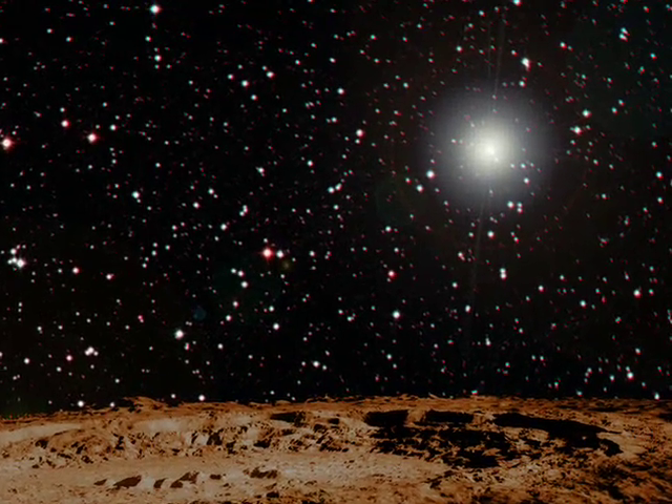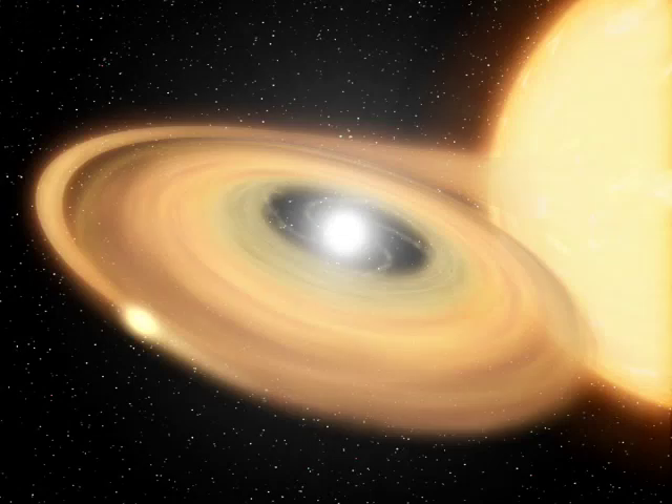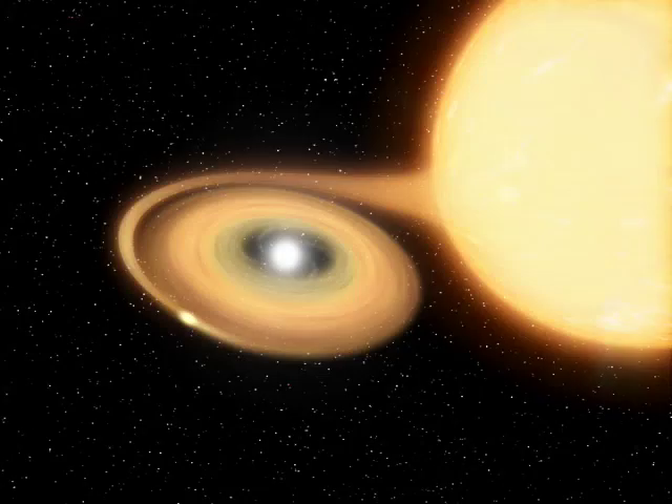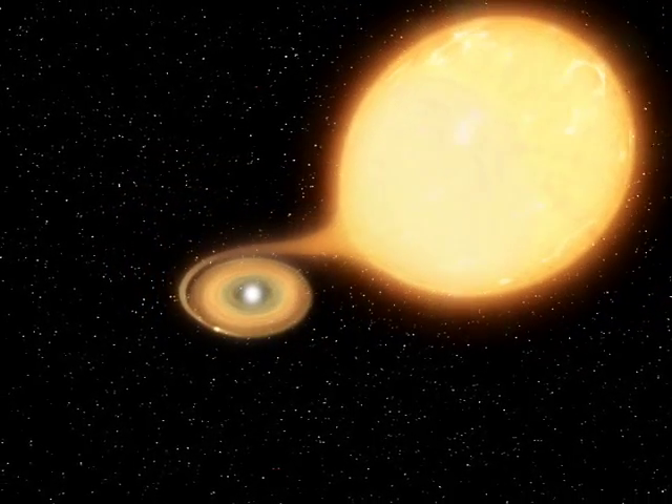Some orbit so far apart that from one star the other just looks like a bright point of light. Others orbit so close to each other that the more massive one pulls the outer atmosphere off the other in a tiny stream of material that swirls down onto the massive star like water spiralling down a plug hole.